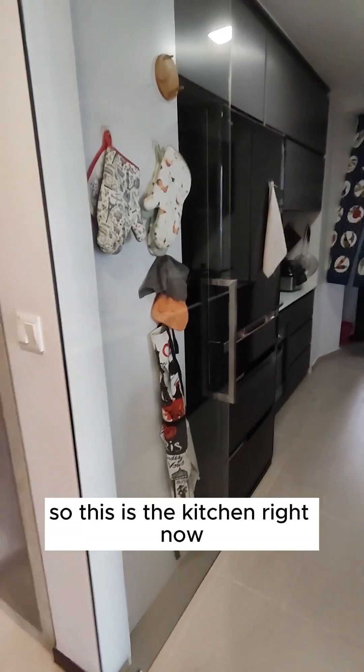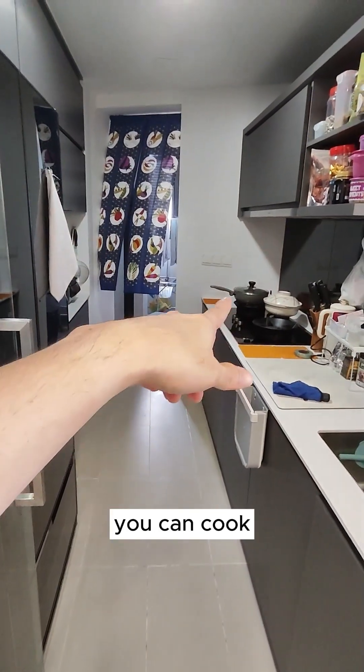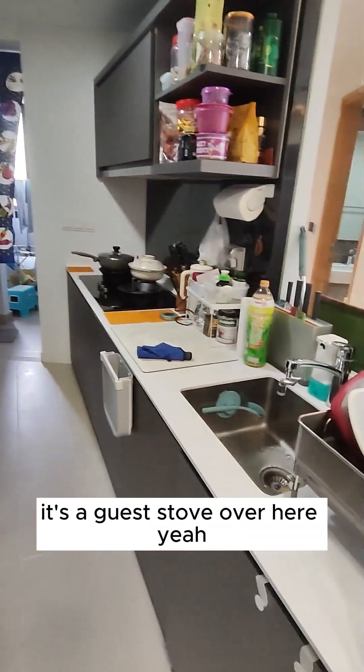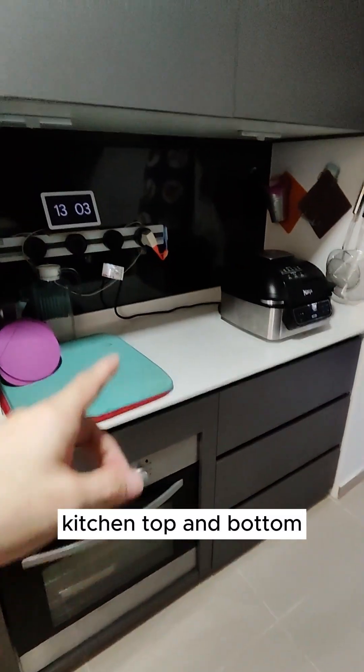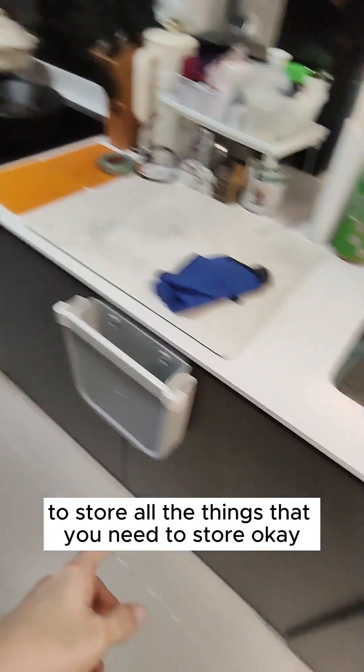This is the kitchen, which comes along with a fridge and washer inside. If you want to cook, you can — there's a gas stove over here and it's an enclosed kitchen, so cooking smells won't get out to the living room. Top and bottom both have a lot of cabinets for you to store all the things you need.